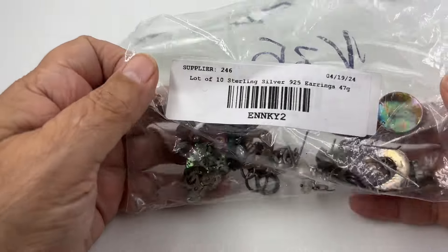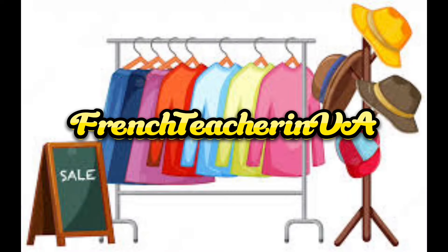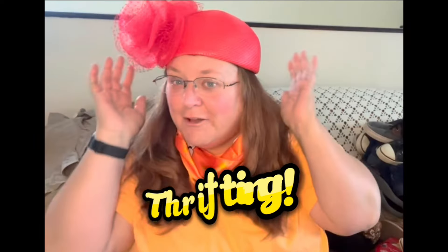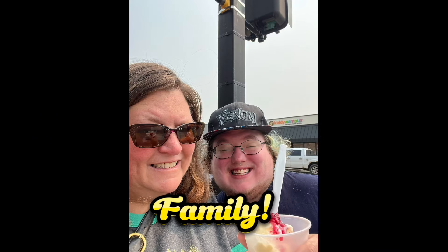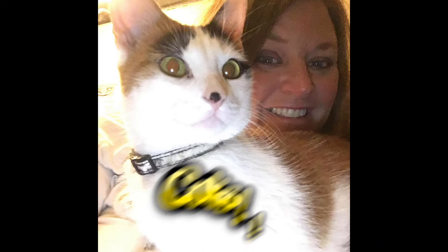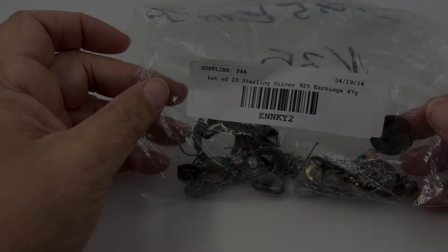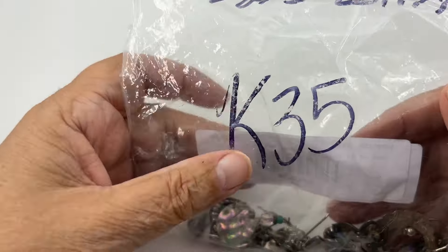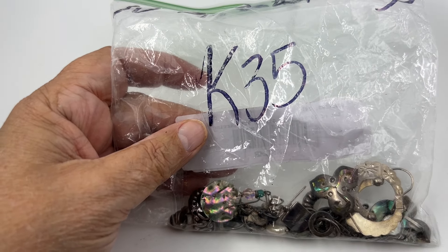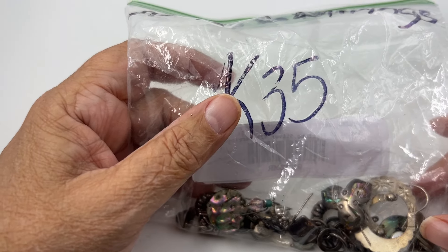We have a little bag of earrings. Bonjour tout le monde, Jennifer here - it says 10 925 earrings, so this is supposed to be 10 pairs of sterling earrings.